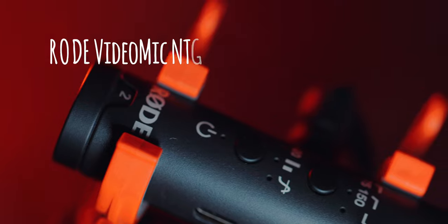Hey and welcome back to yet another video. Today I wanted to talk about the microphone I think you should get 100% if you're going to be making videos. If you need an on-camera microphone to mount on top of your camera and start shooting run-and-gun gorilla style, I think you should skip the VideoMic Pro Plus and instead get the Rode VideoMic NTG.